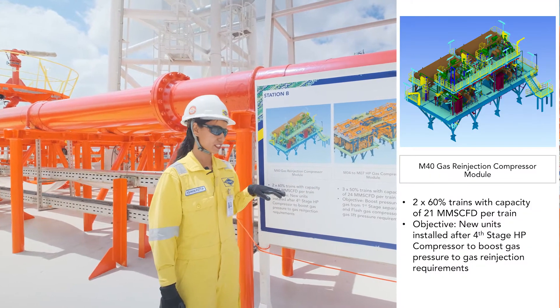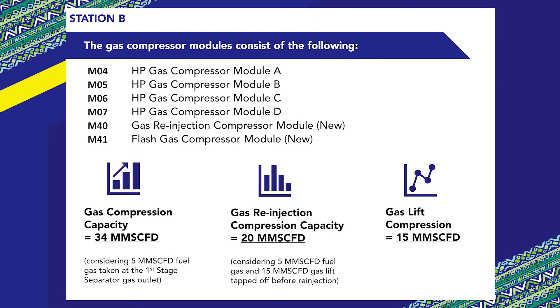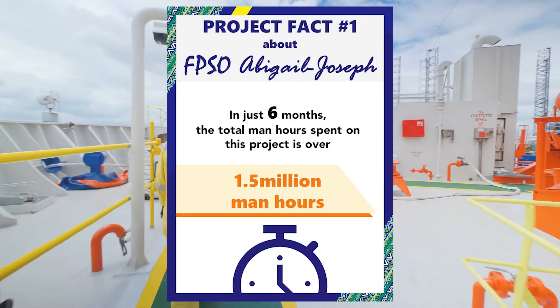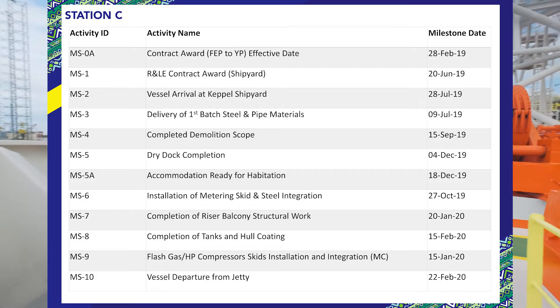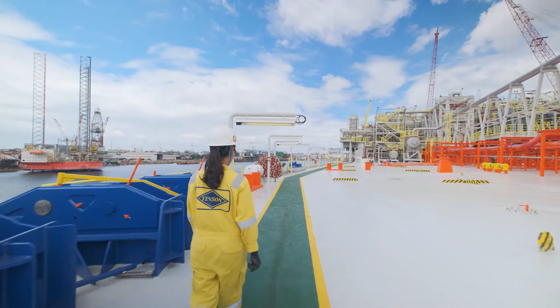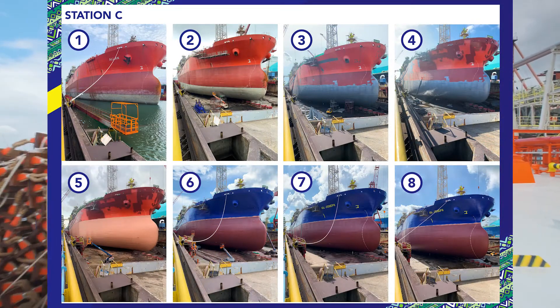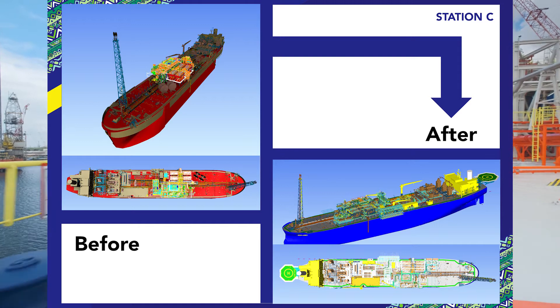Then we have the gas re-injection compression which is 2 by 60% trains and the outlet of this is sent for gas re-injection. Here are the capacities of the different modules and these are some pictures of the lifting of these modules onto the FPSO. From contract award to our expected sail away, we have achieved this remarkable milestone in just under a year — this is probably the fastest redeployment project in both Keppel and Ensco history. We also completed the dry dock activities in a month, giving the hull a fresh coat of paint, showing the remarkable transformation of FPSO Abigail Joseph.